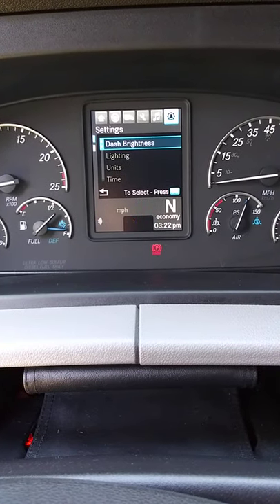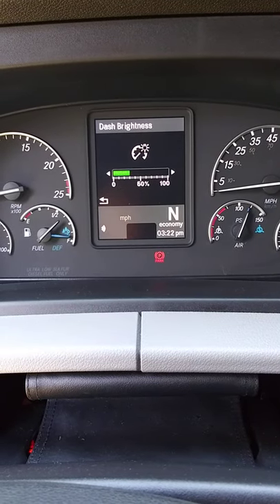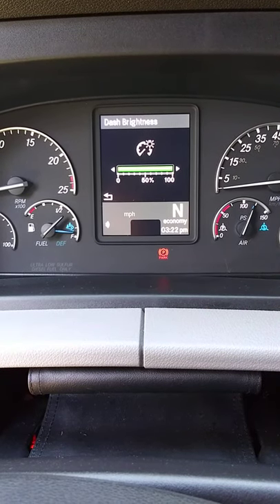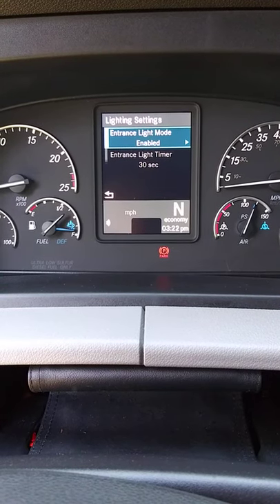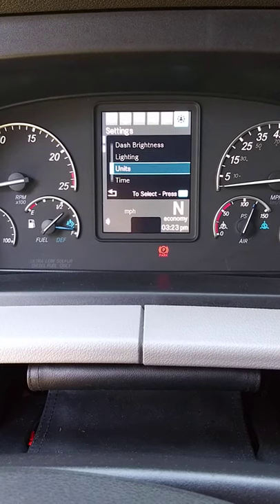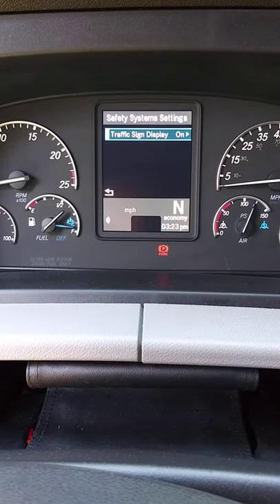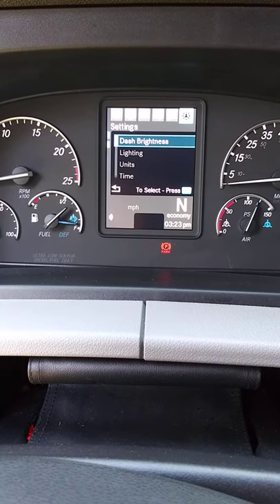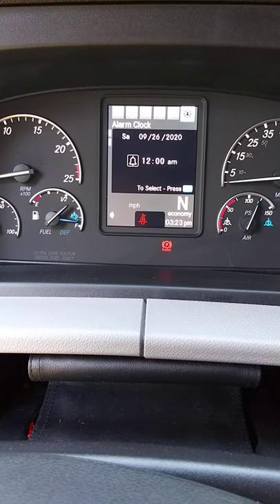This screen is your settings. This is where you can change the dash brightness and all that — turn the dash brightness up, entrance and exit lighting, all that. And of course units, time, language, custom gauges, safety systems, traffic sign display. That's pretty cool because it'll tell you the speed limit of the road you're on.